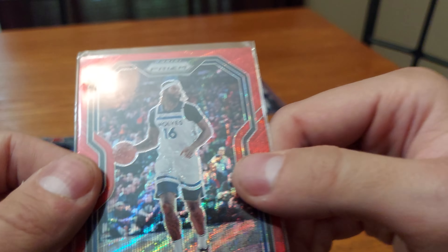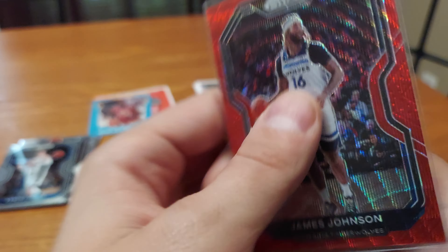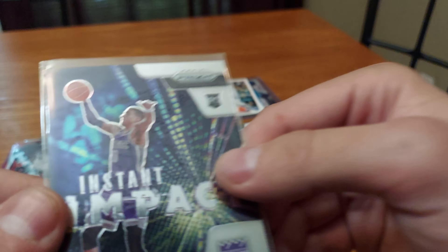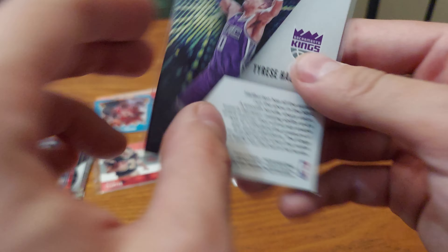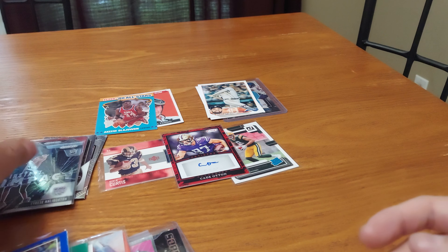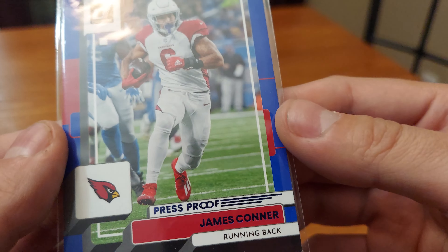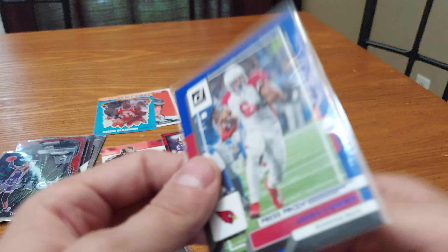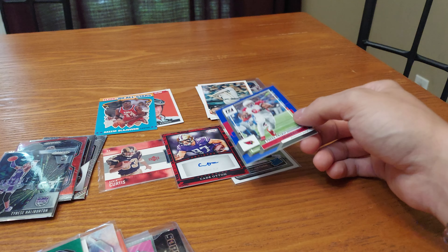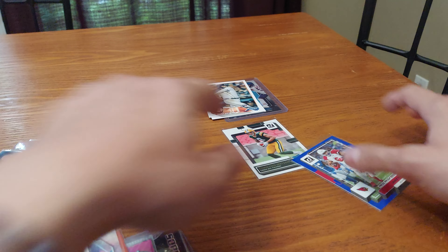We got James Johnson — nice looking prism card. We got an Instant Impact insert rookie of Tyrese Halliburton; I've heard of that name. We got a press proof blue parallel of James Connor, football running back for the Arizona Cardinals.